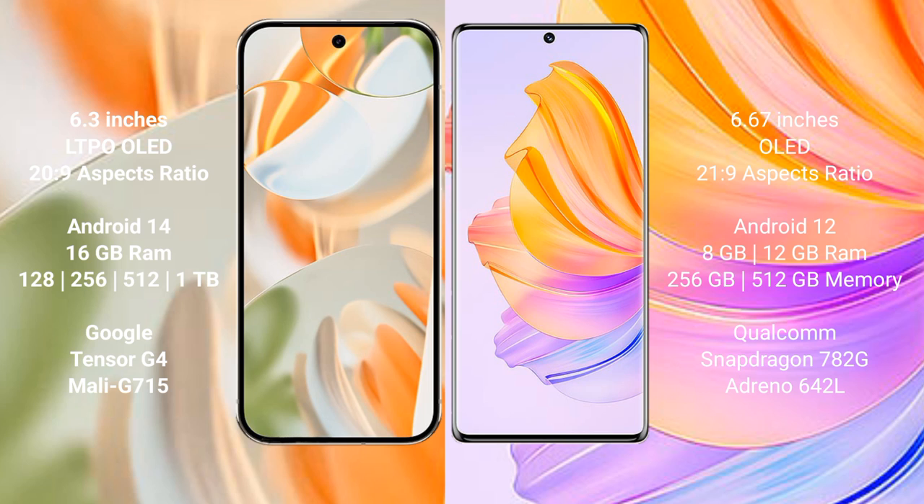The Google Pixel 9 Pro runs on the Android 14 operating system, while the Honor 8T runs on the Android 12 operating system.